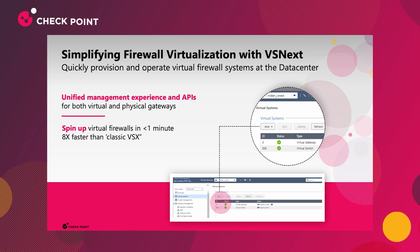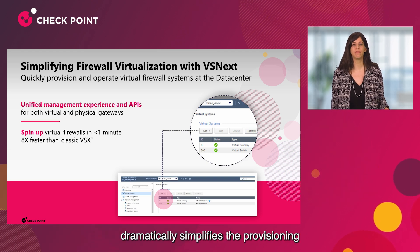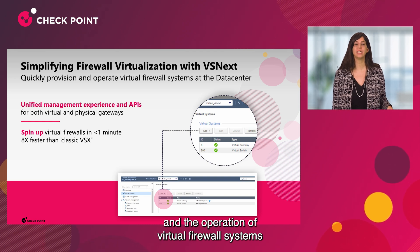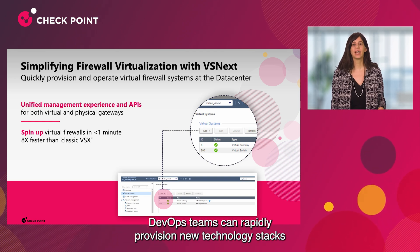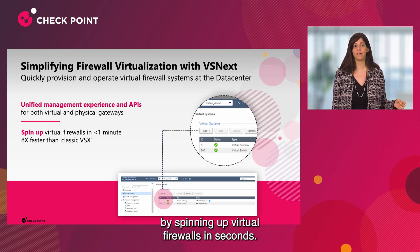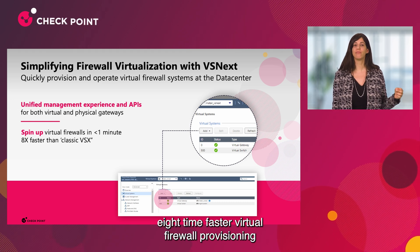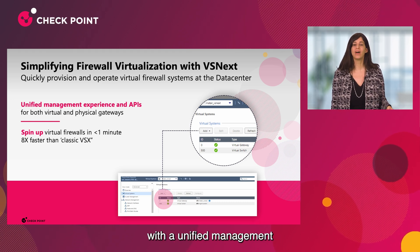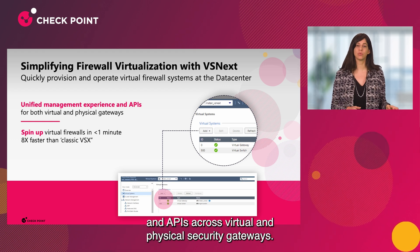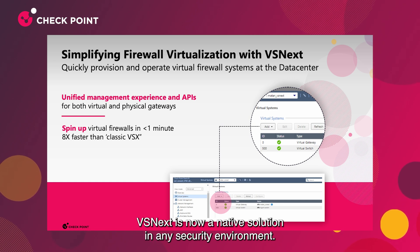Let's see how R82 solves it. Our new firewall virtualization architecture dramatically simplifies the provisioning and operation of virtual firewall systems in the data center. DevOps teams can rapidly provision new technology stacks by spinning up virtual firewalls in seconds, with unified management and APIs across virtual and physical security gateways. VSX is now a native solution in any security environment.